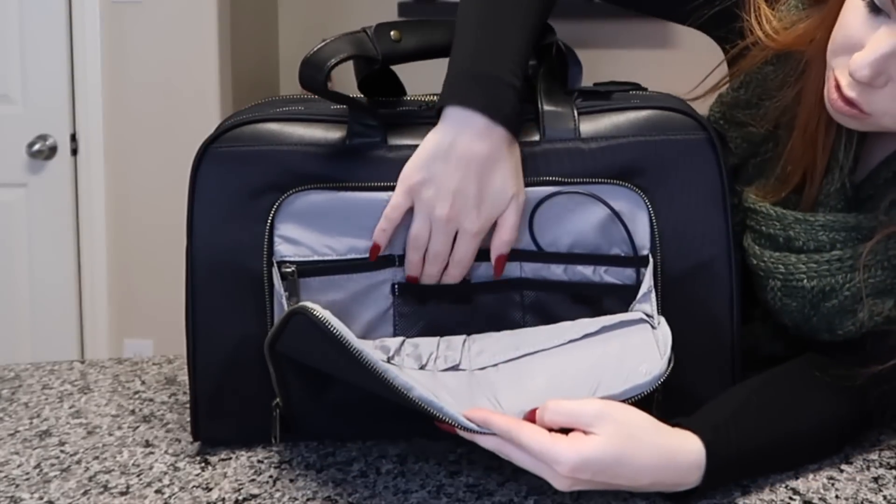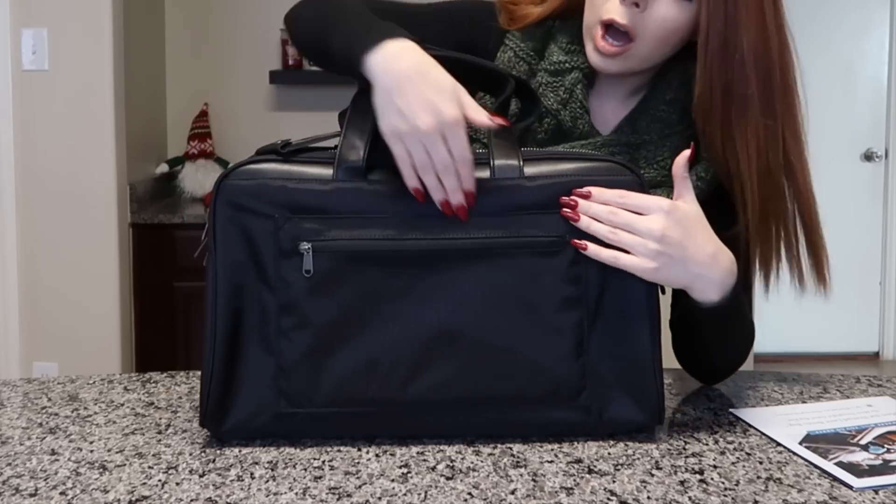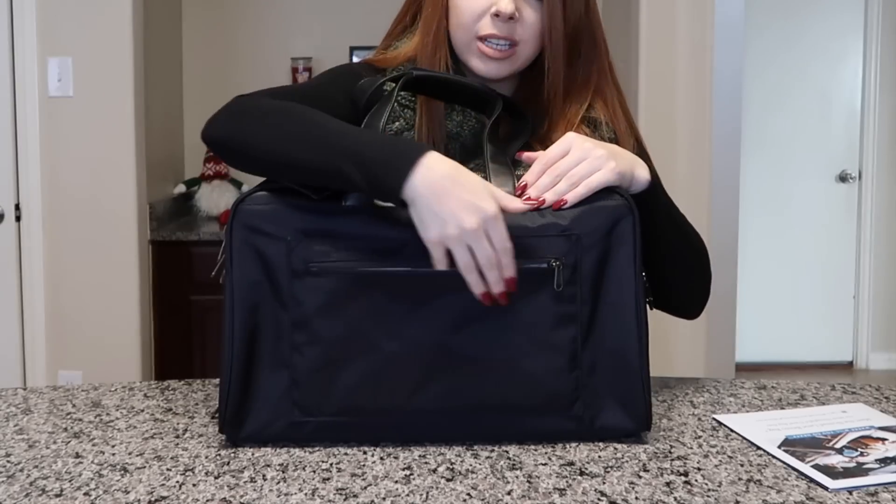Now let's look at the back of the bag. It has a trolley sleeve that fits over any suitcase handles, so if you have a suitcase you can just slide the bag on top and go hands-free. The trolley sleeve also has a pocket for important documents — I recommend putting your boarding pass in there so it's easy to find going through security: easy to take out, easy to put back. You can also store your passport there for international travel. Once you're on the plane though, I recommend moving the boarding pass inside for security.